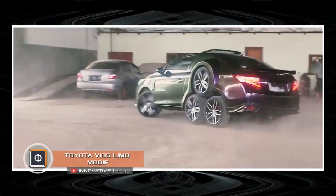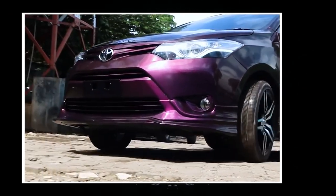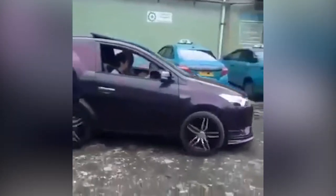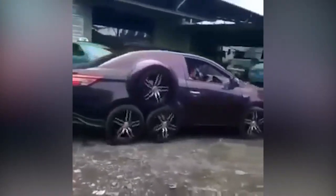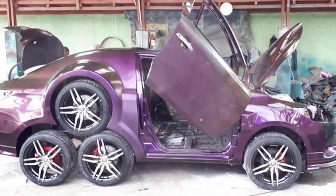Toyota Veos Limo Motive. Today's parade of strange cars ends with a real Frankenstein from the world of vehicles. The project called the Toyota Veos Limo Motive received as many as eight wheels, six of which are located at the rear of the vehicle. A double-deck chassis makes this car stand out from other fans of extreme tuning.